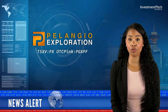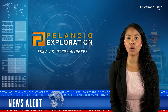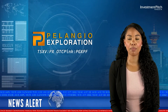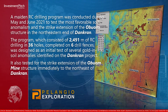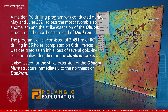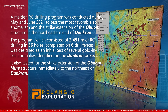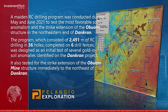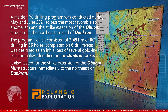A Maiden RC drilling program was conducted during May and June 2021 to test the most favourable soil anomalism and the strike extension of the Obwam structure in the northeastern end of Dankran. The program consisted of 2,491 metres of RC drilling in 36 holes, completed on six drill fences, designed as an initial test of several gold-in-soil anomalies identified on the Dankran project. It also tested for the strike extension of the Obwam mine structure immediately to the northeast of Dankran.